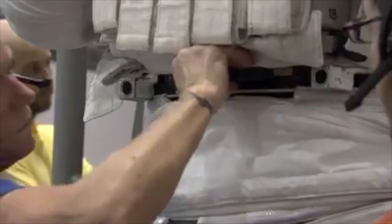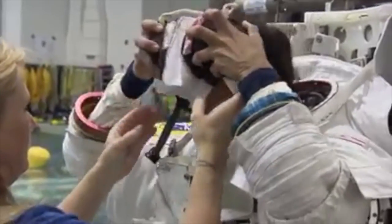The suit is not like just pulling on a pair of pants and throwing on a T-shirt. There's a little trick to getting into the space suit.